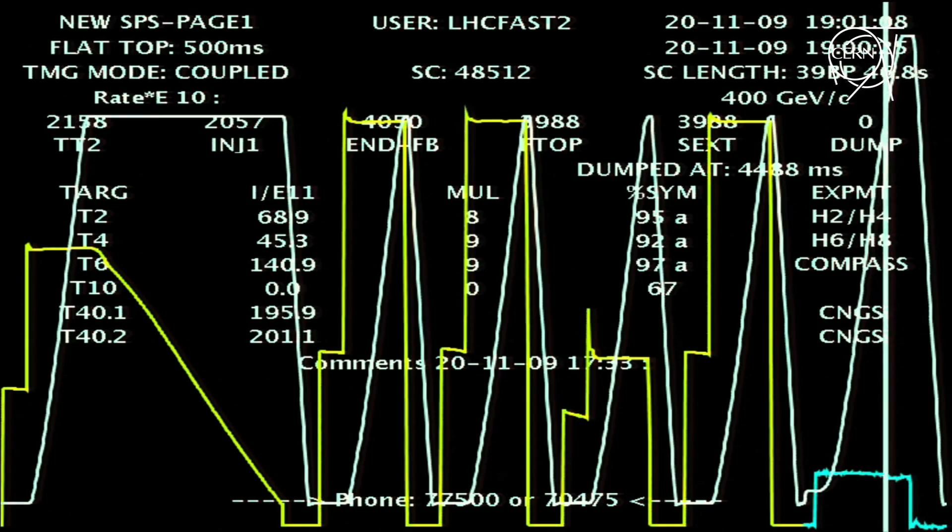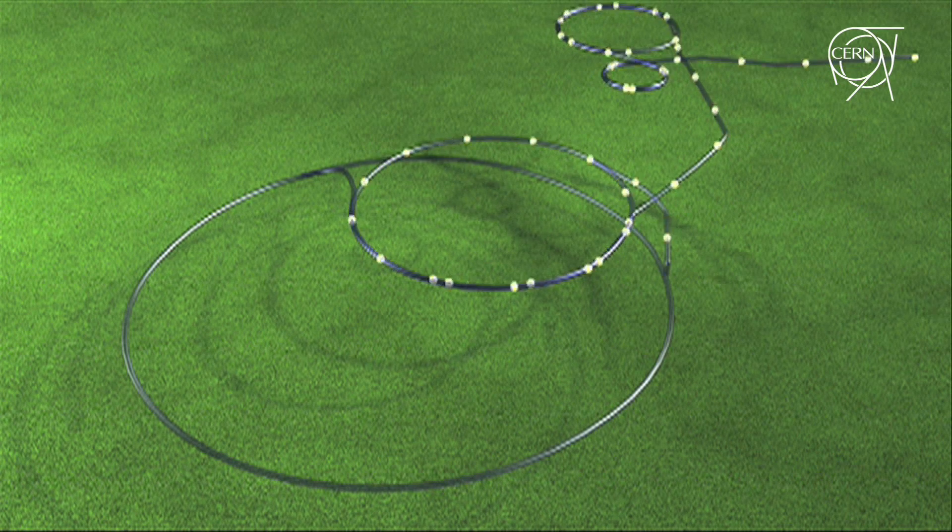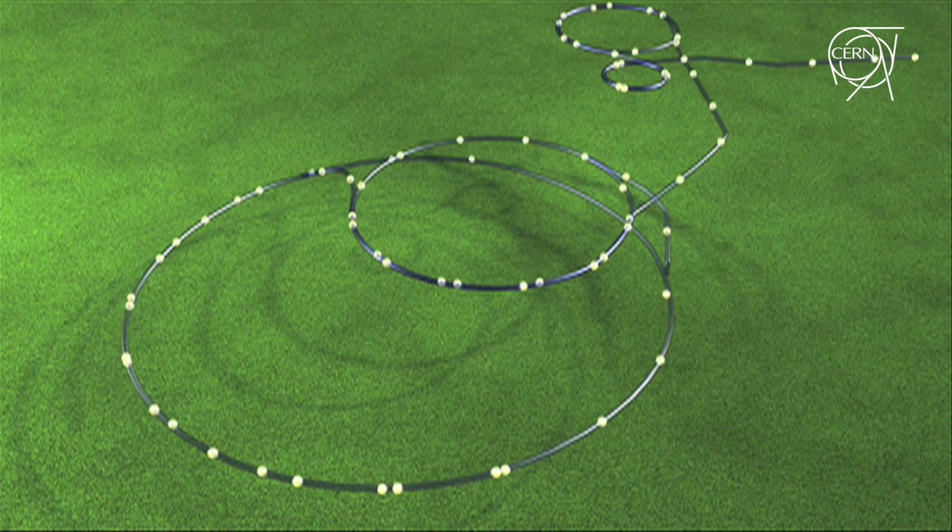The protons will cross sector three, four for the first time in 2009, since this is the sector where the damage occurred a year ago, and then circulate the beam in the whole circle. Beam two will follow right after.